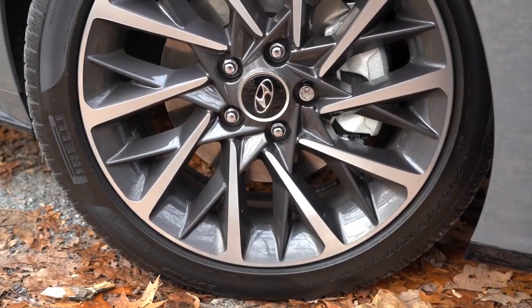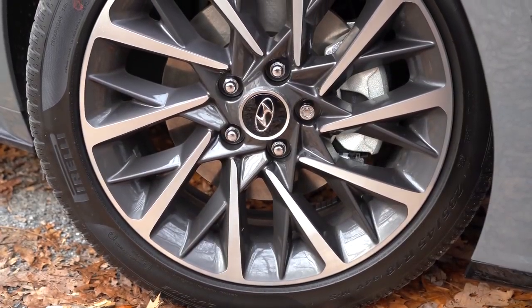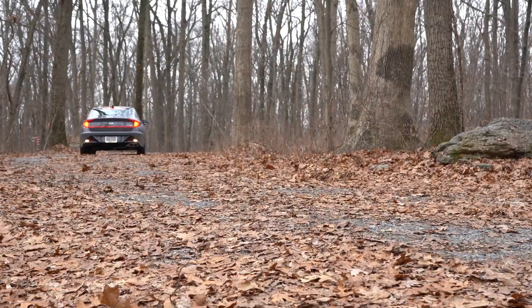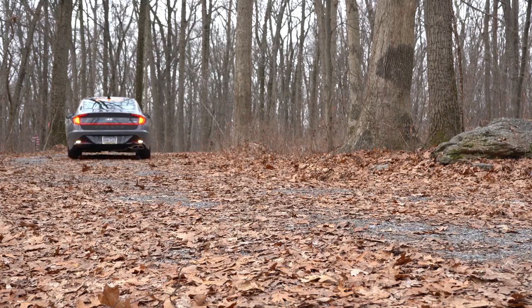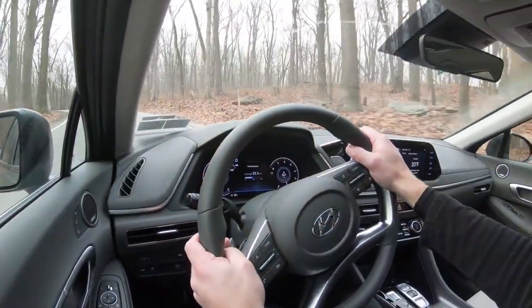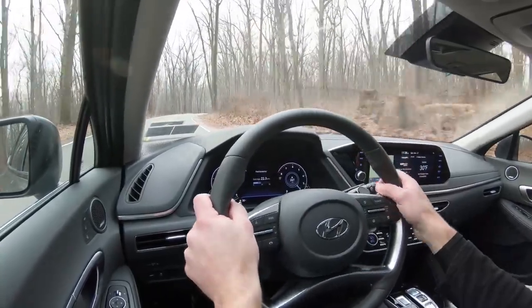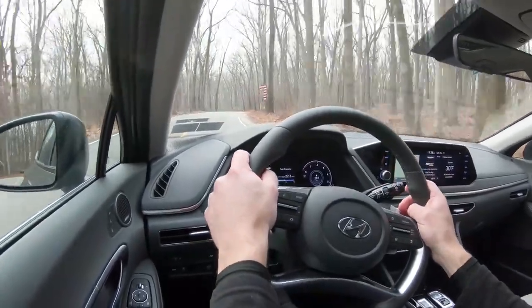Braking is equally important. Up front you'll find 12-inch ventilated front discs; in the back, 11.8-inch solid rear discs. The 60-to-zero distance comes in at 121 feet, which is pretty on par. Braking feel is perfectly fine — that's one thing Hyundai always does right. I own a 2017 Hyundai Santa Fe and braking feels absolutely excellent; that's one of the first things I noted on that vehicle as well.